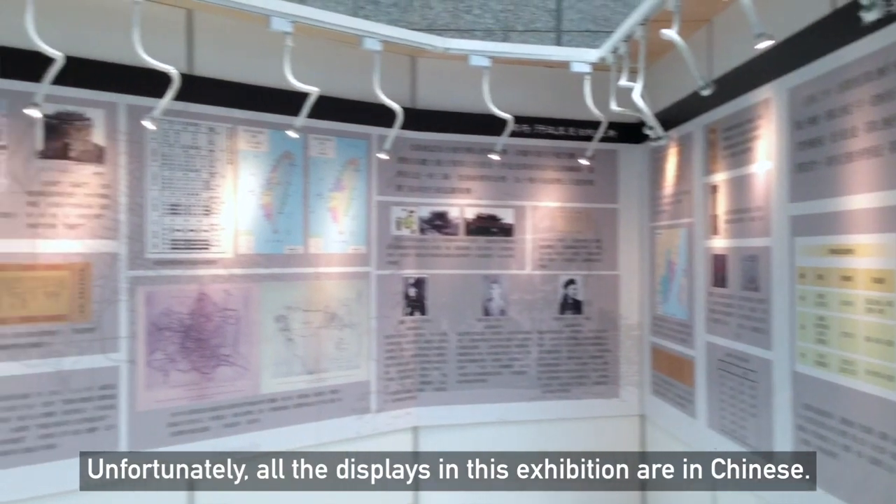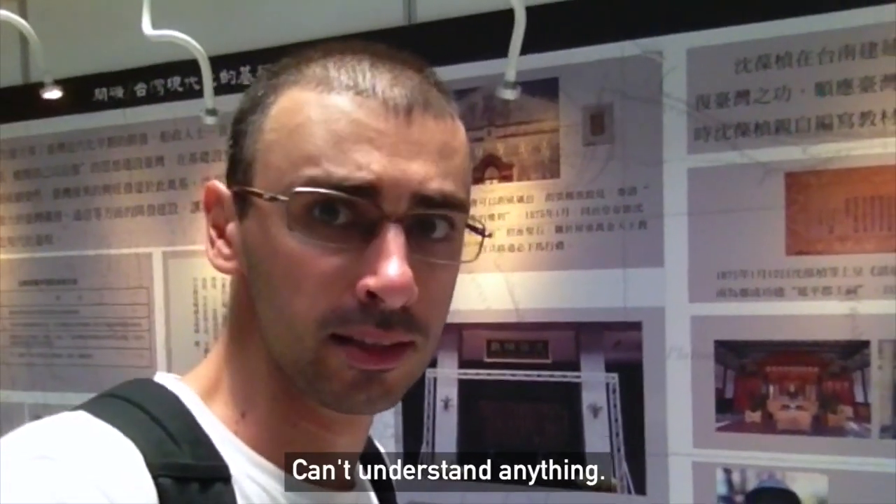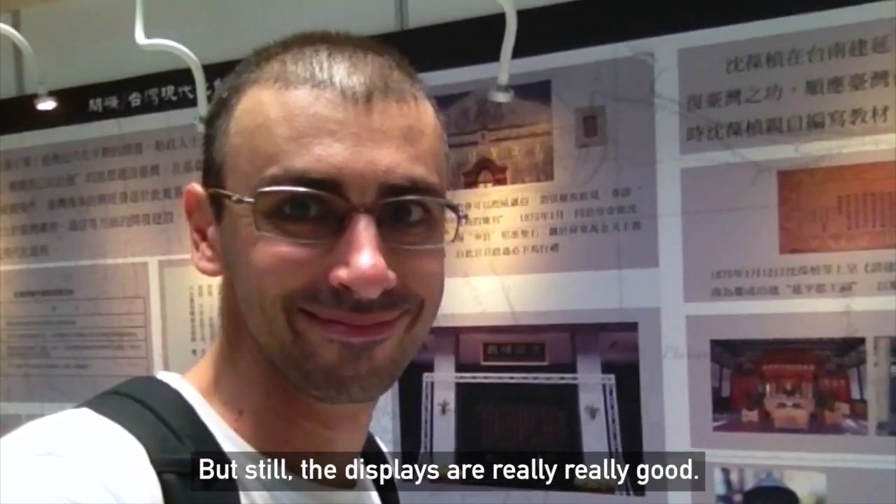Unfortunately all the displays in this exhibition are in Chinese, I can't understand anything, but still the displays are really really cool. Let's check them out.